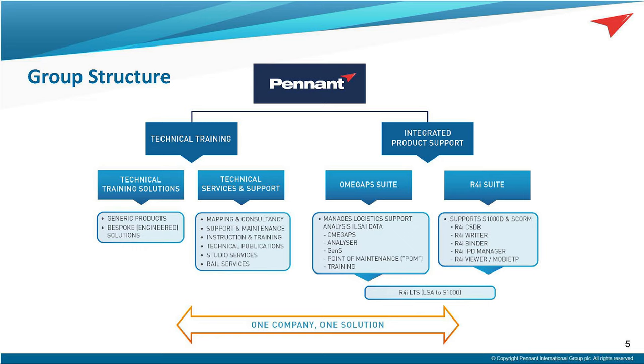We are divided into two operating divisions: Technical Training and Integrated Product Support. This presentation is focused on Technical Training. However, the IPS division has market-leading software tools that record, manage, and analyse technical data using products such as Omega PS and the R4i suite. If anybody requires more information on this, please contact me and I can facilitate a more detailed explanation.